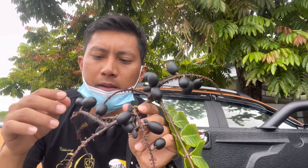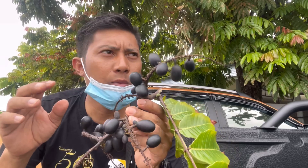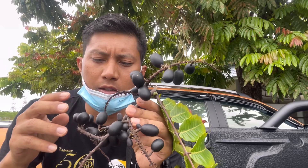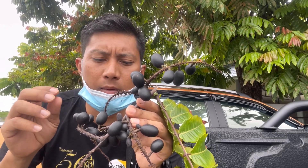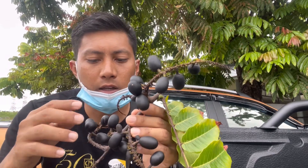Buah dia boleh dimakan. Mungkin ramai yang tak tahu — kalau korang lalu pada musim dia, korang tengok ni buah dia. Dia warna hitam. Buah dia boleh dimakan, dan dia punya rasa dia manis. Dia punya isi dia nipis, lepas tu dia wangi lah. Aku buka tengok kat dalam dia.